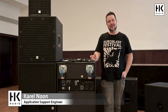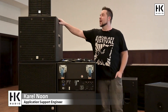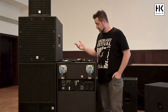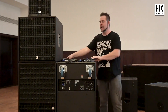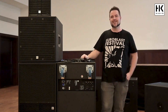Hi people, as Lars said I'm here to show you how easy it is to set up the Linear 9 series. The stack is already on top of each other. I did it all by myself because it's so lightweight and easy to do. And now all I have to do is put in some cables. We need one power cord, two short and one long power cord extension, and just three XLR cables — and that's all.